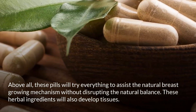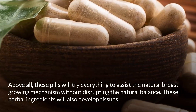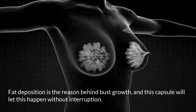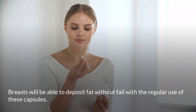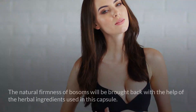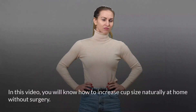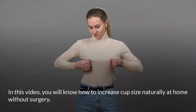These pills will assist the natural breast growing mechanism without disrupting the natural balance. The herbal ingredients will also develop tissues. Fat deposition is the reason behind bust growth, and this capsule will let this happen without interruption. The natural firmness of bosoms will be brought back with the help of herbal ingredients. In this video, you will know how to increase cup size naturally at home without surgery.